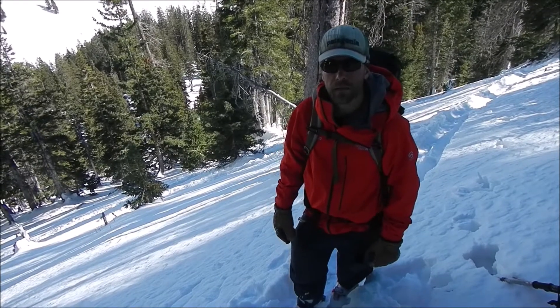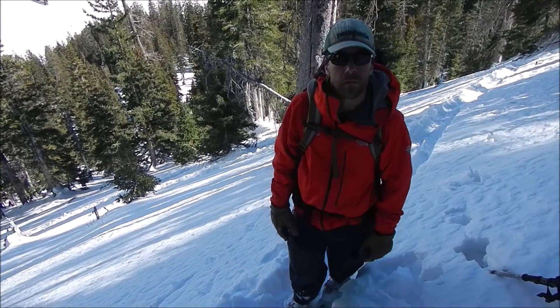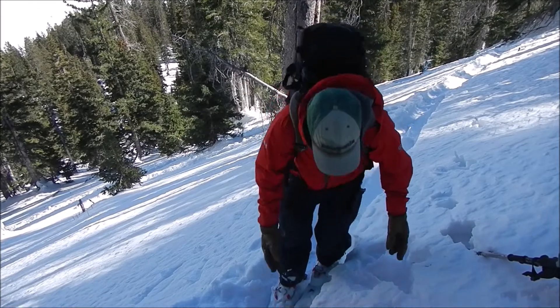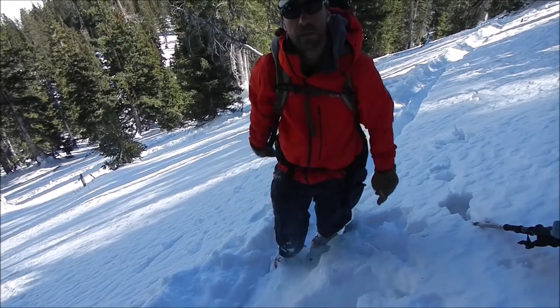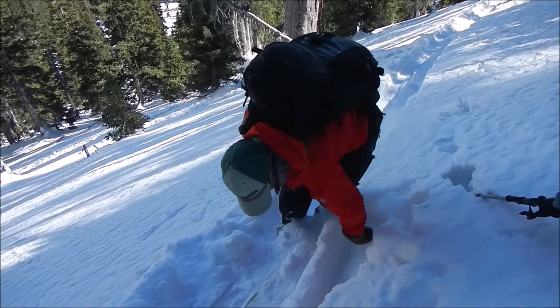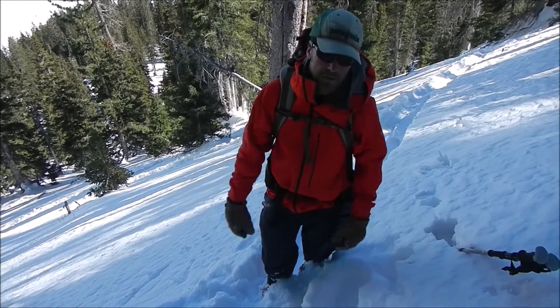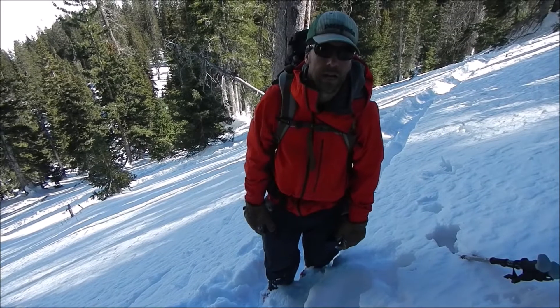We're here on a northeast aspect that slid during the same avalanche cycle as all the other activity here in the La Plata. What we're finding is about 6 to 8 inches of just really weak cohesionless snow sitting on top of a really firm layer that's right above the ground. For today, on slopes like this here in the La Plata, we're not concerned about the avalanche hazard.